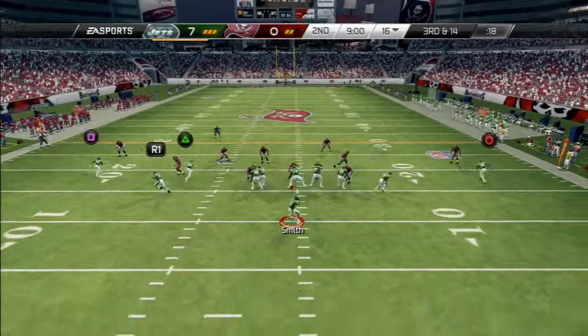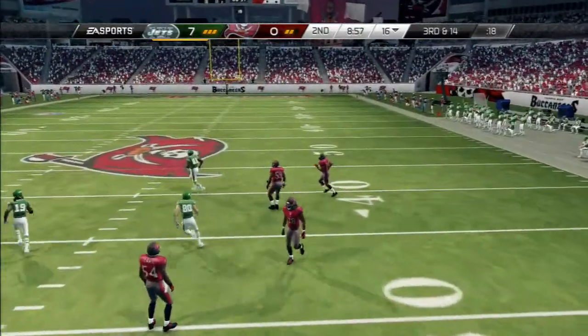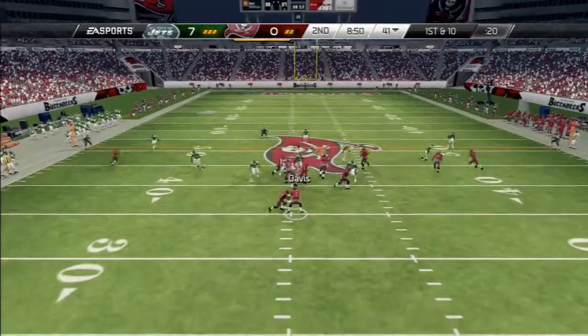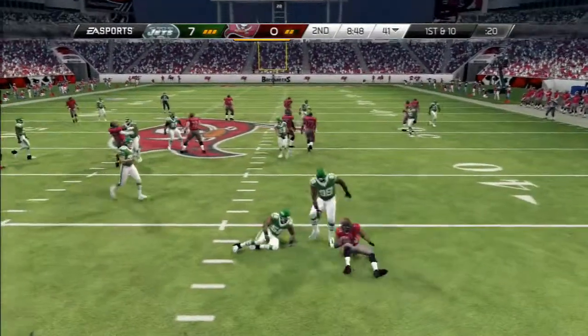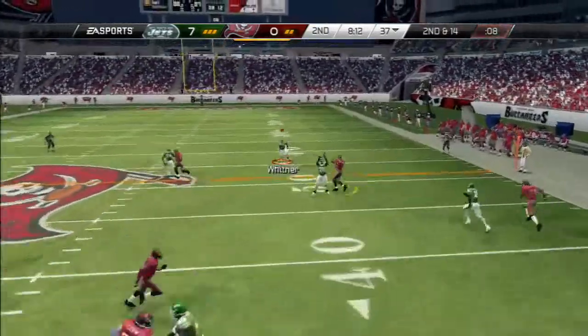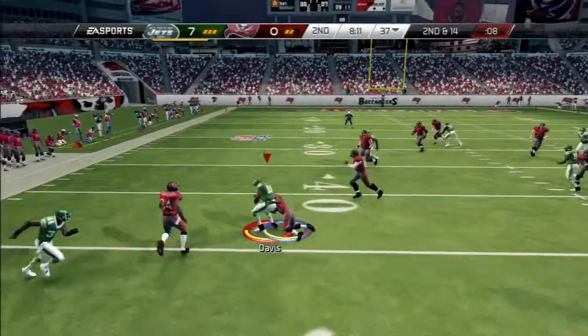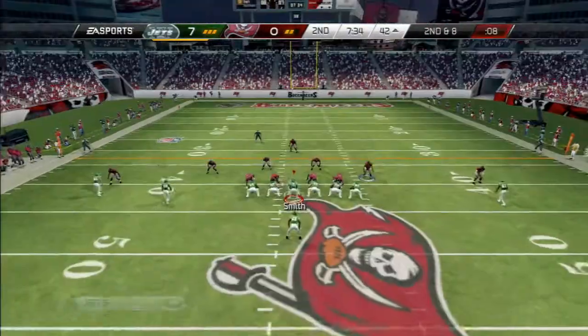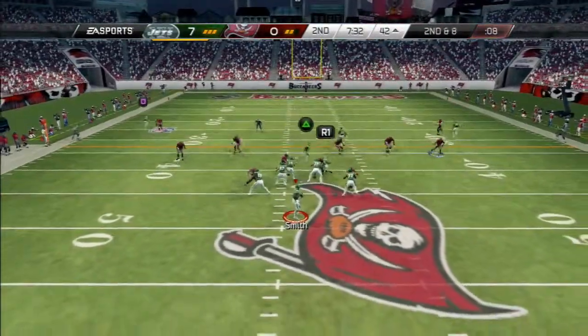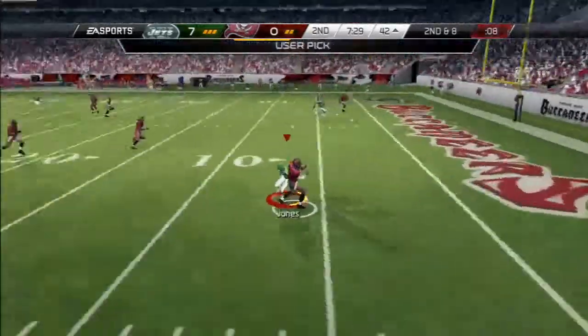The second quarter is underway with this snap. The pass ball here — they feed the running back. A tackle behind. Second and fourteen. He's looking to the right, ball's picked off. Second down and eight. Looking long to Julio Jones — the interception.